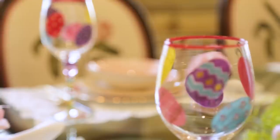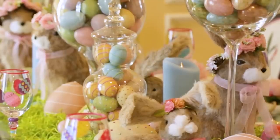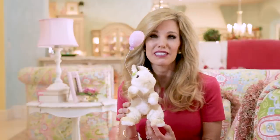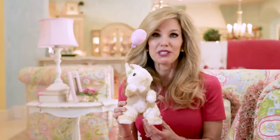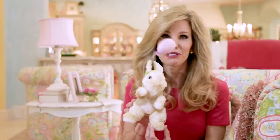I decided I wanted a more cohesive look in here, so I found bunnies that all looked alike. My favorite decoration is this little bunny with the balloon. Every time I look at this bunny I can't help but smile — it just makes me so happy. I know I've got hundreds and hundreds of bunnies in the house, but for some reason this one speaks to me.